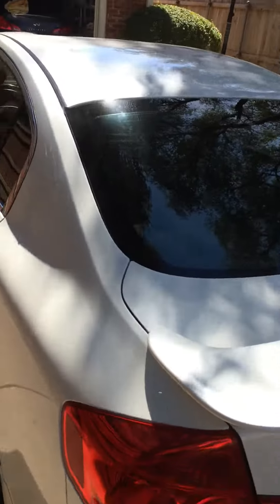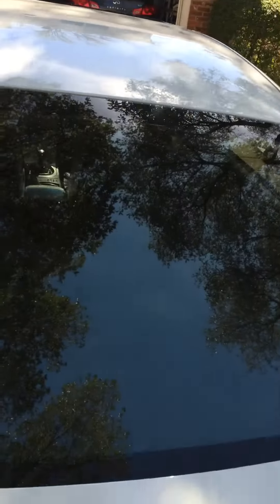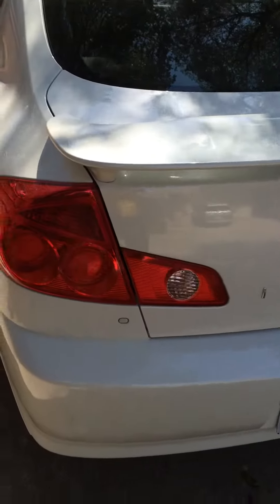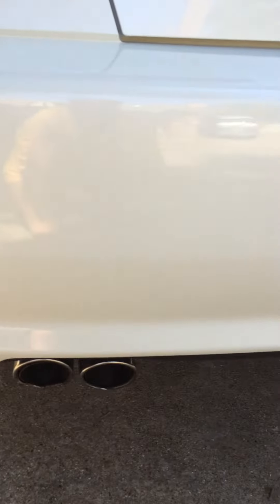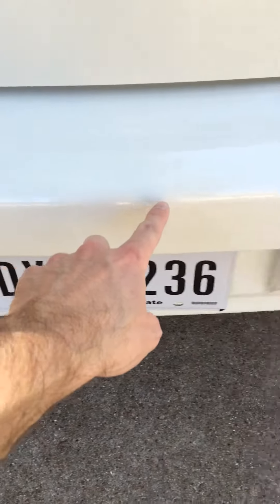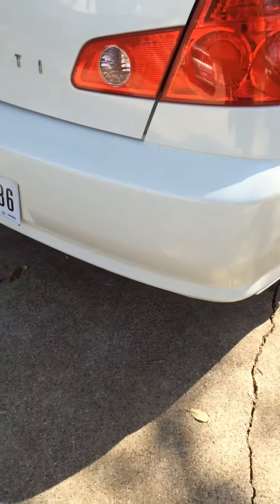Moving around to the back of the car, as well as the top — there really isn't anything on the top. Nothing on the spoiler. At the back there's this, you can see this kind of a rash right there. Just some dings here on the back that I've tried to touch up with touch-up paint.